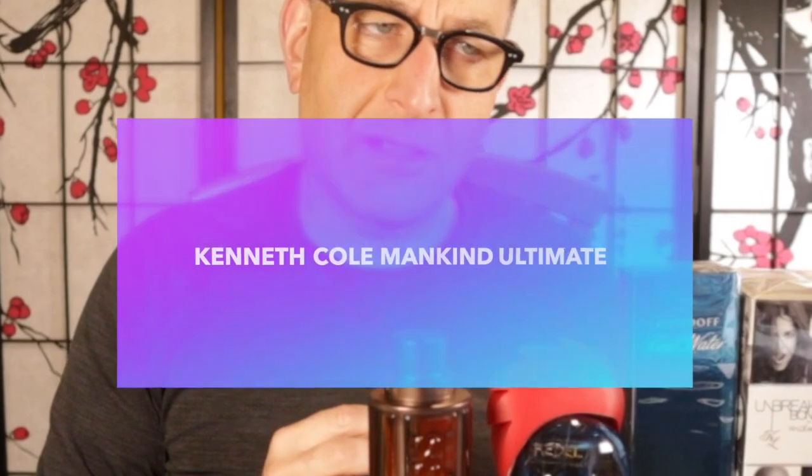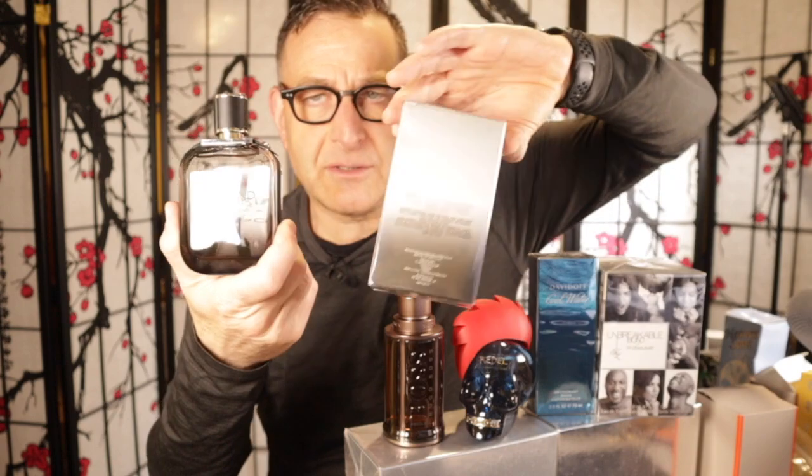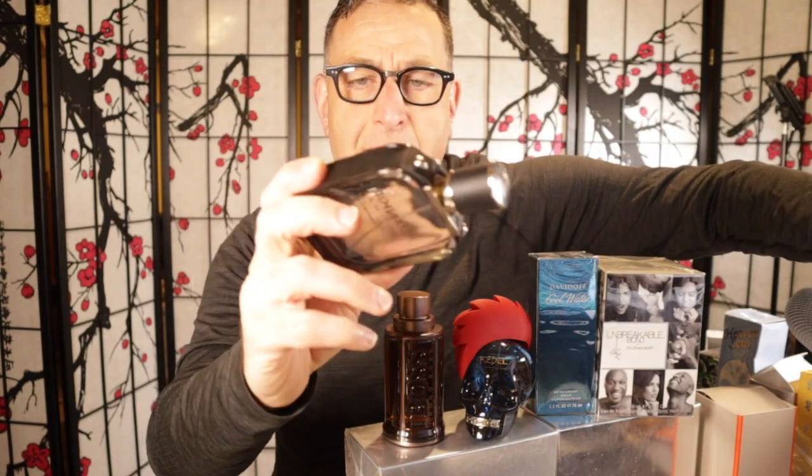Next up is a very nice fragrance by Kenneth Cole called Mankind, but it's an older one from 2015 called Mankind Ultimate. It's got vetiver, flowers, and cashmere, and it does smell like Fierce by Abercrombie and Fitch. Other fragrances that smell like Abercrombie Fitch Fierce include Mont Blanc Legend, the black bottle. It's not too sweet in the dry down, very well balanced, with some sandalwood musk. You spray Kenneth Cole Ultimate five to six times and you will get seven to eight hours out of it. If you put it on your wrist a couple of shots, you might only get four hours.